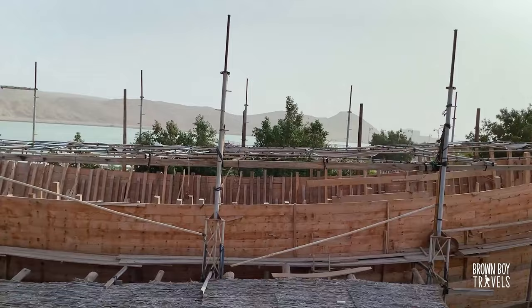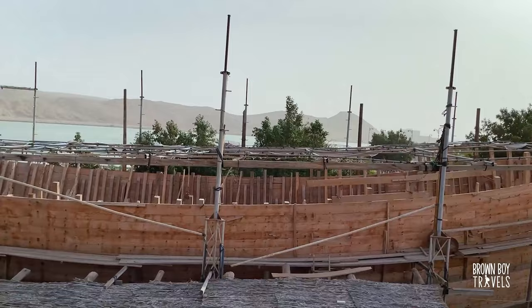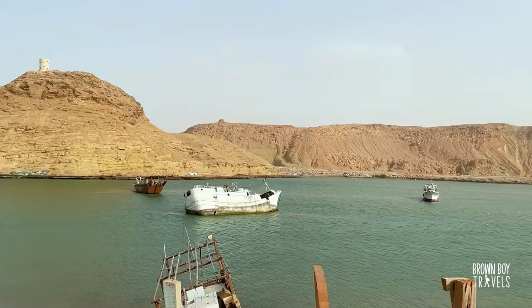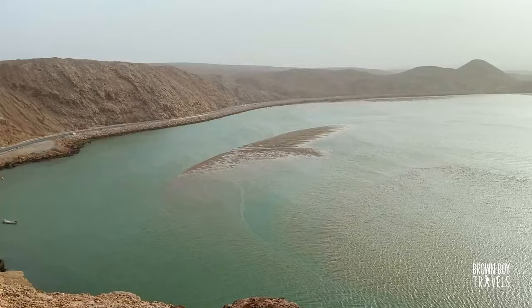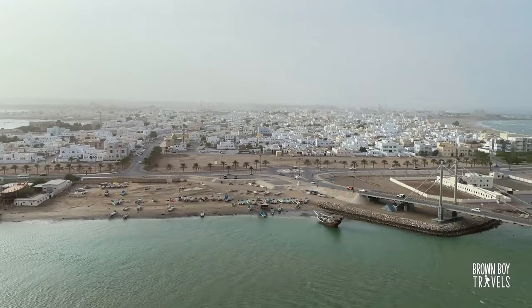Oman is such a beautiful country and there's so much to see and explore here. Check out my Oman playlist so you can find out some more interesting places to explore. Time to go explore a watchtower. There are three or four watchtowers, and I recommend getting onto any of them — you get spectacular views. You don't want to miss this.